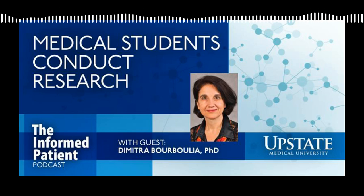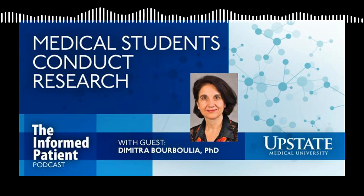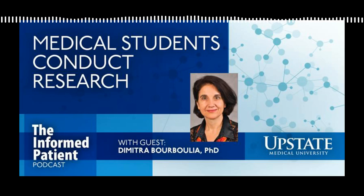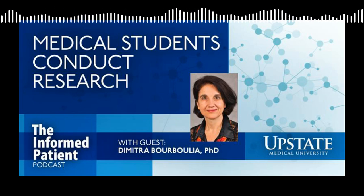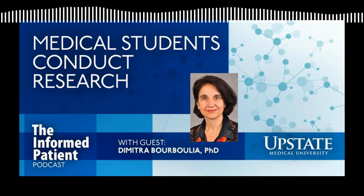Thank you so much for making time for this interview, Dr. Borbulia. Thank you for the invitation — it was a pleasure to be here. My guest has been Dr. Dimitra Bourboulia, associate professor in the Department of Urology at Upstate and the assistant dean for undergraduate and graduate medical education and the director of the Office of Research for Medical Students. The Informed Patient is a podcast covering health, science, and medicine, brought to you by Upstate Medical University in Syracuse, New York, and produced by Jim Howe. Find our archive of previous episodes at upstate.edu/informed. This is your host, Amber Smith, thanking you for listening.